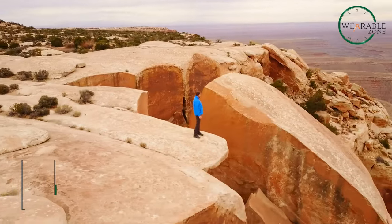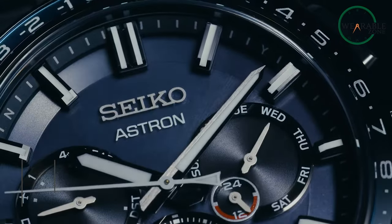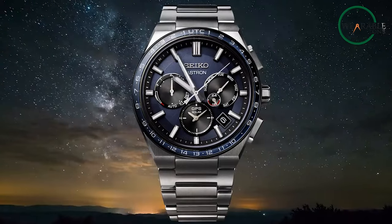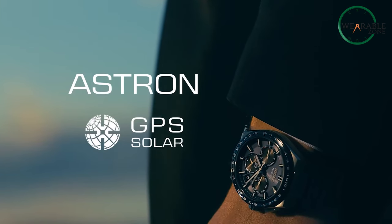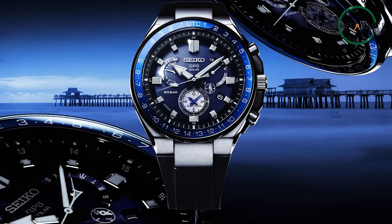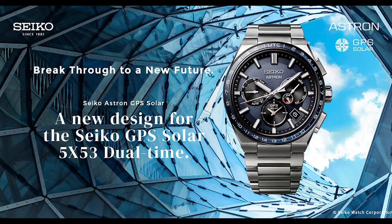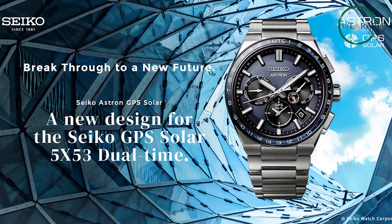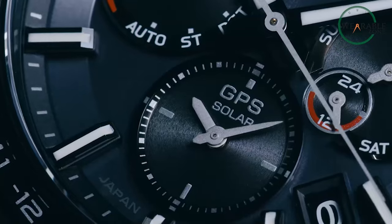Want a watch that sets itself perfectly no matter where your adventures take you? The Seiko Astron GPS Solar connects to satellites to adjust the time and date anywhere on the planet. Now you'll always have an accurate reference while hiking, climbing, camping, or exploring off the grid. The Astron's solar charging means its battery keeps going even on multi-day treks without charging ports. It automatically connects to the GPS network up to twice daily to reset the time down to the exact second. You can even switch between home and destination time zones at the push of a button.